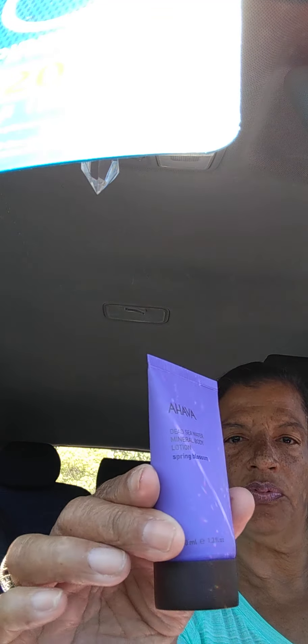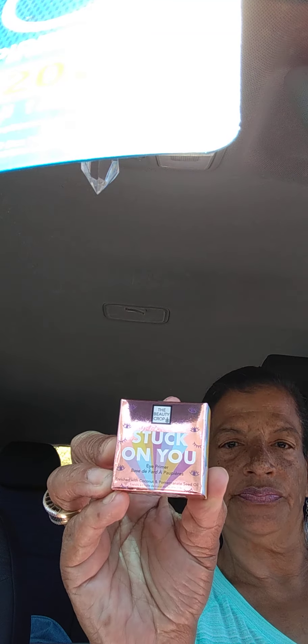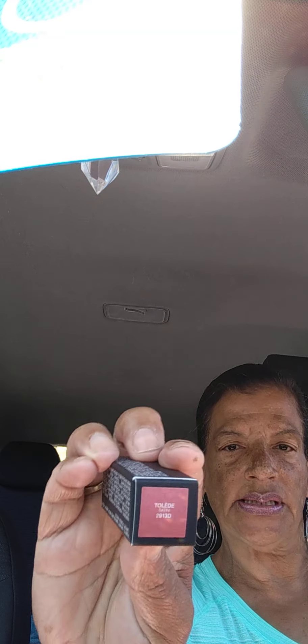It smells refreshing — not too strong, I like that. Nice purse-size travel size. Then I got a Stuck On You eye primer enriched with coconut and pomegranate sea oil. And then last, I got a lipstick in the color Toledo.